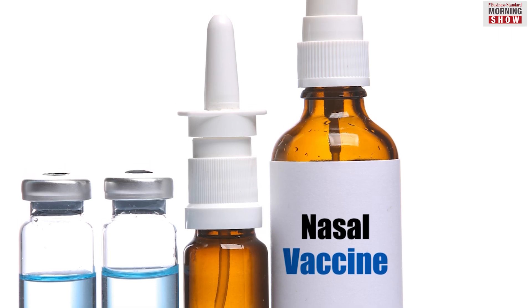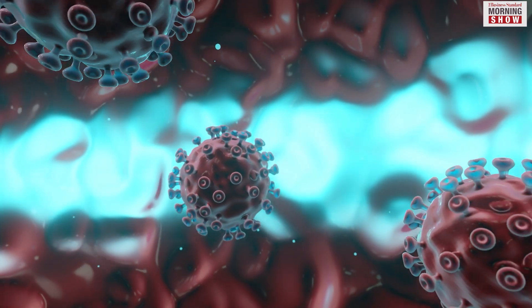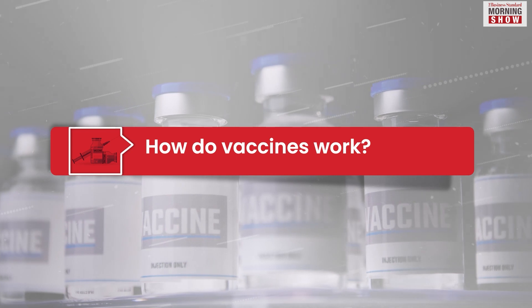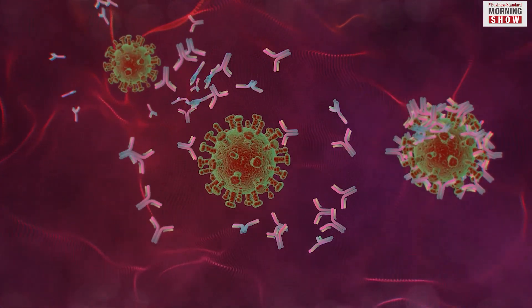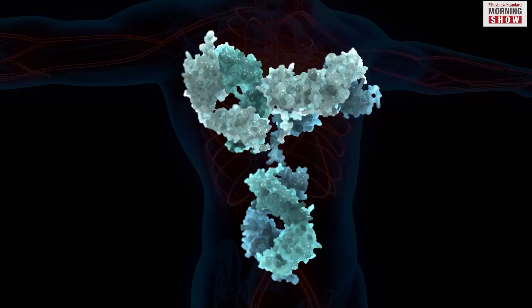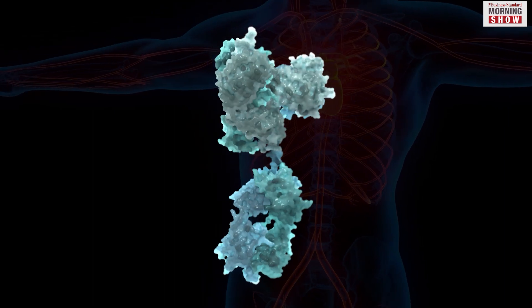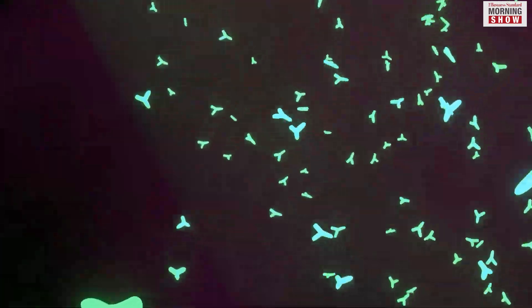In the case of nasal vaccines, the virus may be stopped from entering the body by attacking it at its point of entry. When a vaccine is administered to a human body, the B cells in the blood start churning out antibodies. The most important of these are called IgG antibodies. They search for the virus in the body and, with the help of T cells, destroy the infected cells.